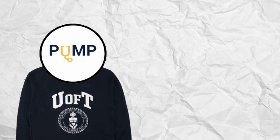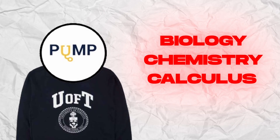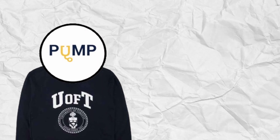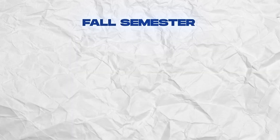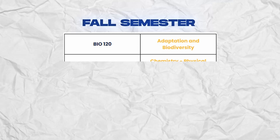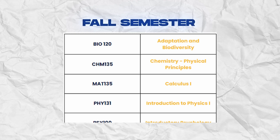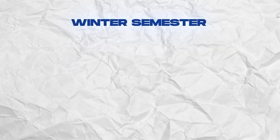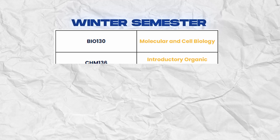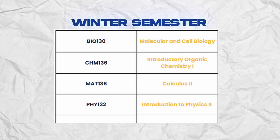In terms of first-year courses, the recommended course sequence has students complete one biology, one chemistry, one calculus, and one physics course within each term, with an opportunity to add electives. In the fall semester, most students take Adaptation and Biodiversity, Chemistry, Physical Principles, Calculus 1, Introduction to Physics 1, and Introductory Psychology. During the winter semester, students take Molecular and Cell Biology, Introduction to Organic Chemistry 1, Calculus 2, Introduction to Physics 2, and Effective Writing.